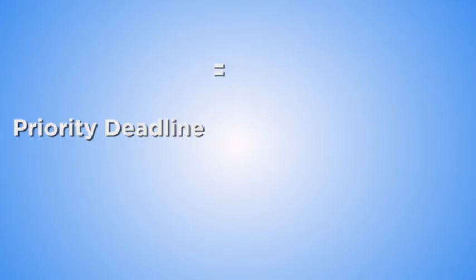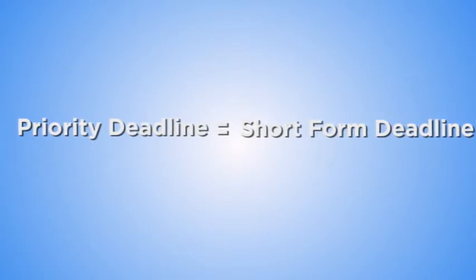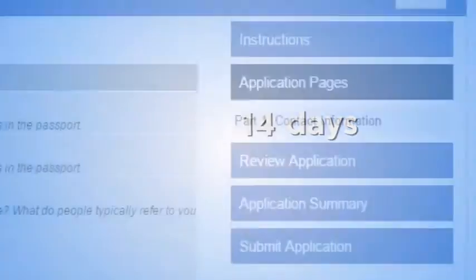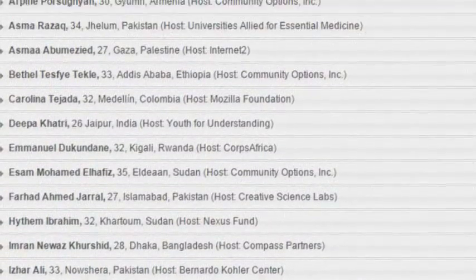Information on the benefits and responsibilities of becoming an Atlas Corps fellow, as well as information on deadlines and the timeline of the application process, can be found on our website at apply.atlascorps.org. The priority deadline refers to the deadline for the short form, or part one. If you submit the short form by the priority deadline and are invited to the long form, you will have two weeks to complete it to be considered for that specific priority deadline's class.